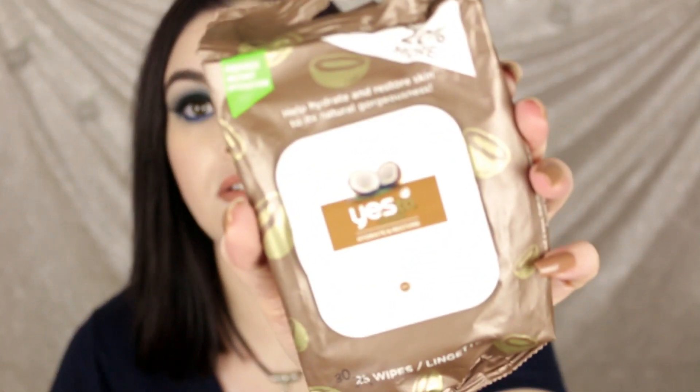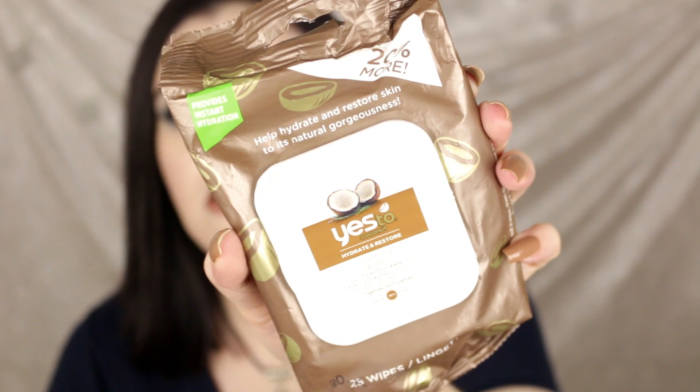First up I have some wipes. These are not really advertised as makeup remover wipes, but these are the Yes To Coconut Hydrate and Restore Cleansing Wipes. These are great just for your body. I've actually stopped using makeup remover wipes in general and my skin has been doing really well, so I don't know if I'll buy these anymore, but I did like them. They are a hit.